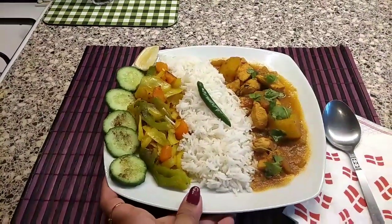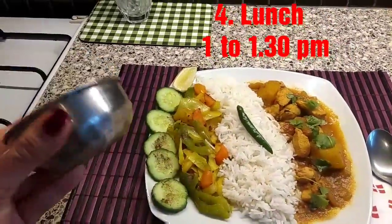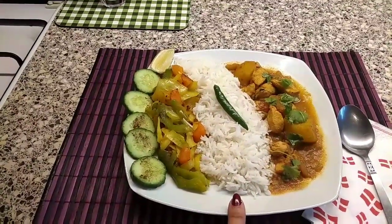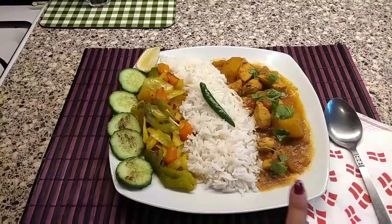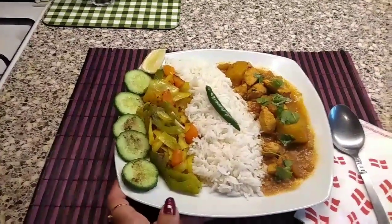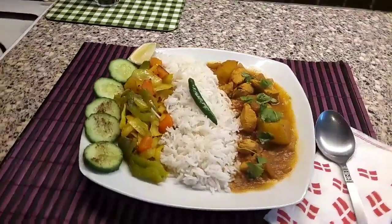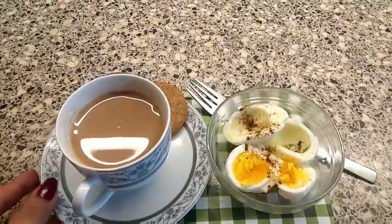Here is my super healthy, balanced, protein, fiber, and vitamin-enriched lunch platter. Using my measuring bowl: one bowl of rice, approximately one bowl of chicken curry with two pieces of potato, my healthy sautéed vegetables, and some freshly cut cucumber and salad with one piece of green chili. My lunch is ready.